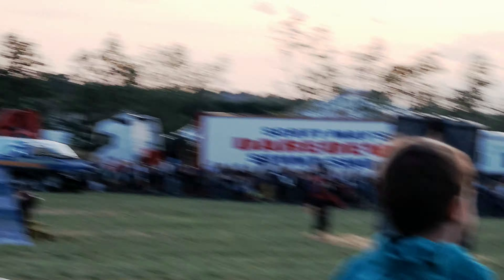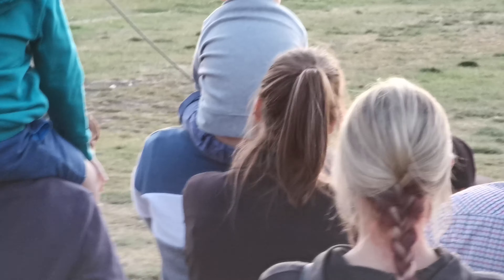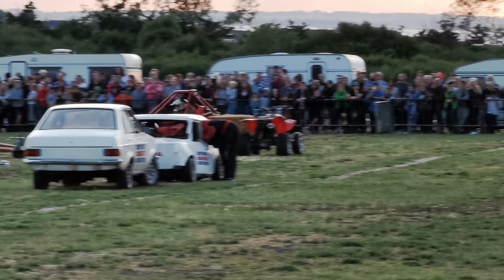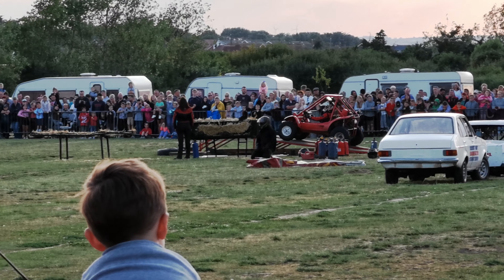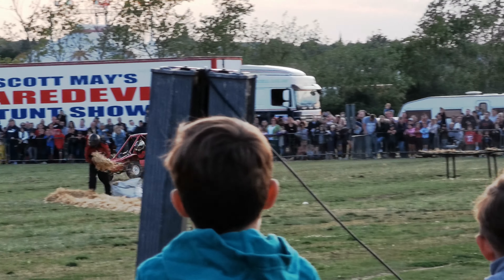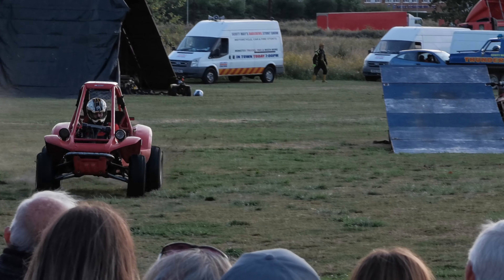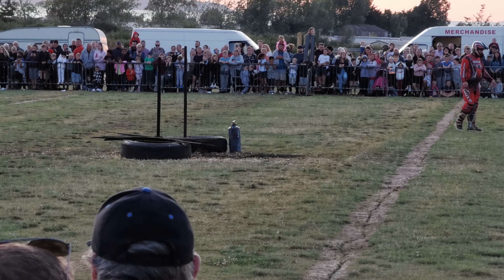We've got a lot of stopping distance here this evening, so hopefully we're not going to end up in the road. It's a great vehicle to drive, this one — top speed of 70 miles an hour, all the controls on the steering, throttle and the brakes. It's quite a wide arena here this evening, but not a massive run-up. Callum's going to take a rolling start at this one.